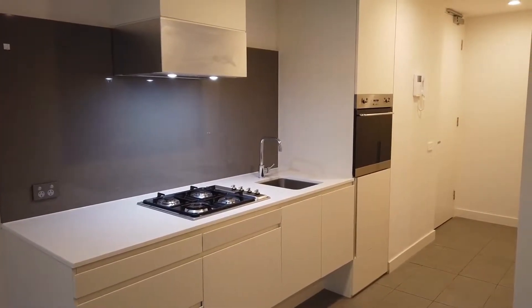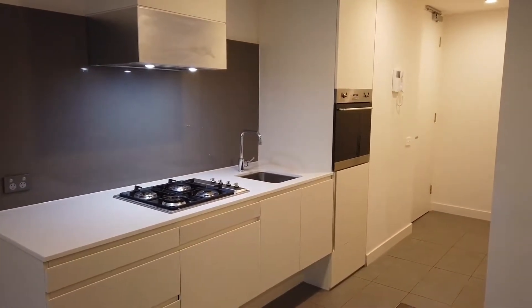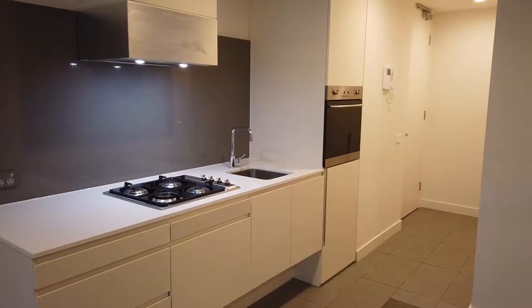Hello, good afternoon. My name is Jake. I'm from Melbourne Real Estate. This is a marketing video for apartment 2311 at 105 Clarendon Street in South Bank.